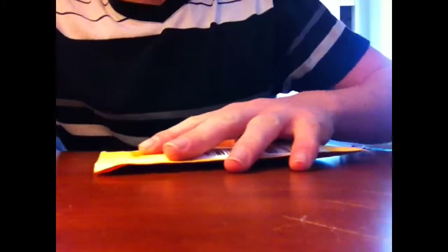Alright guys, so I got a package in the mail as you can see. I'm not sure what it is. It's from China and I'm going to be unboxing it. I'm really actually confused on what it is because I never got anything from China before. Let's just open it up.